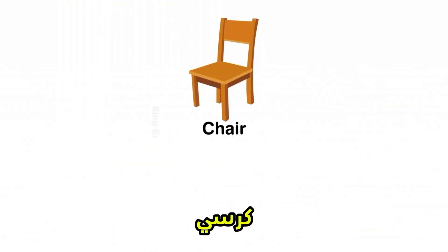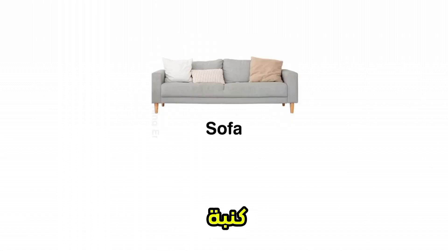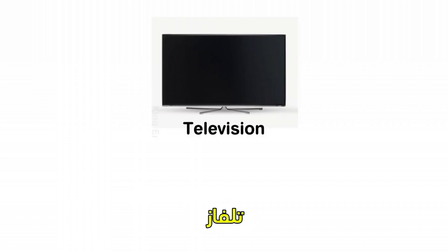Chair. Table. Sofa. Bed. Lamp. Television.